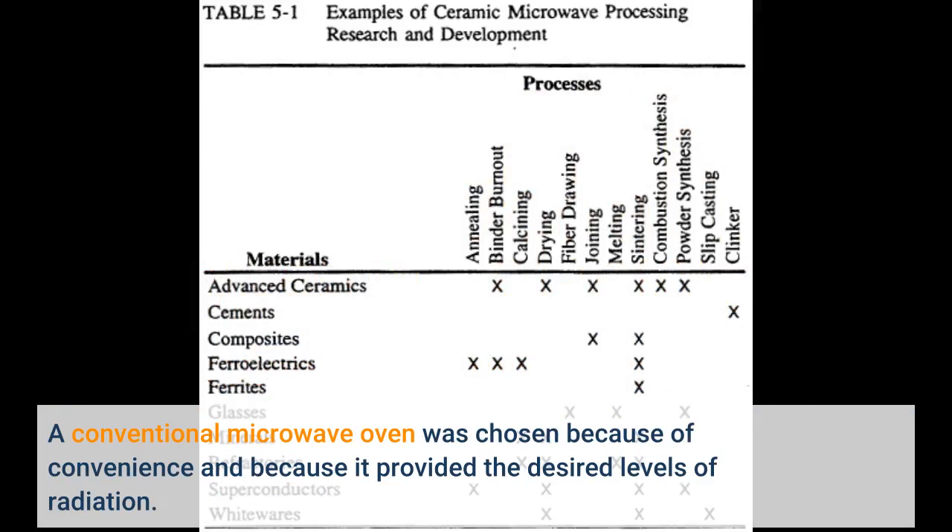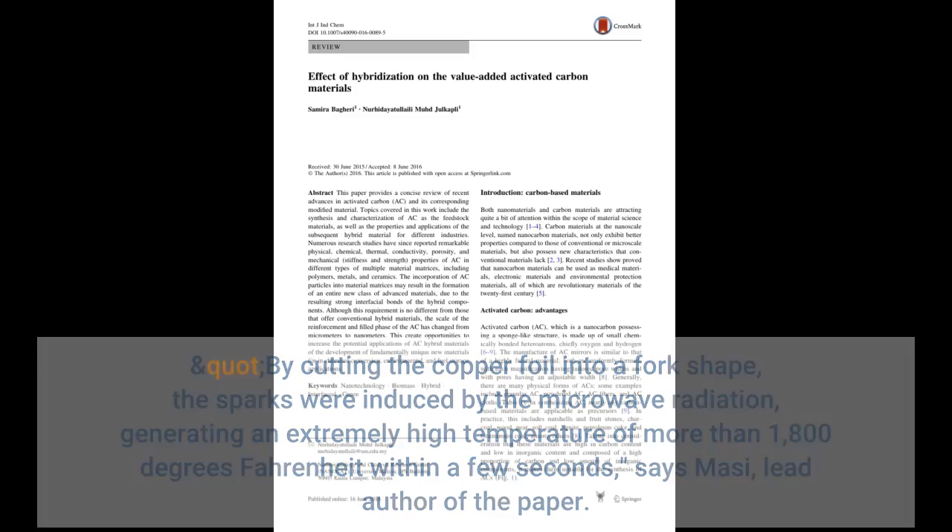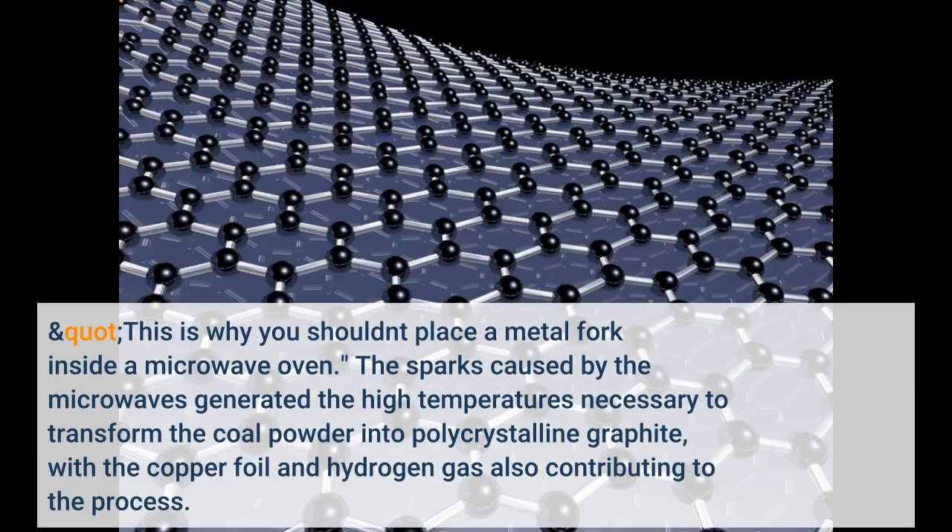A conventional microwave oven was chosen because of convenience and because it provided the desired levels of radiation. By cutting the copper foil into a fork shape, sparks were induced by the microwave radiation, generating an extremely high temperature of more than 1,800 degrees Fahrenheit within a few seconds, says the lead author of the paper. This is why you shouldn't place a metal fork inside a microwave oven. The sparks caused by the microwaves generated the high temperatures necessary to transform the coal powder into polycrystalline graphite, with the copper foil and hydrogen gas also contributing to the process.